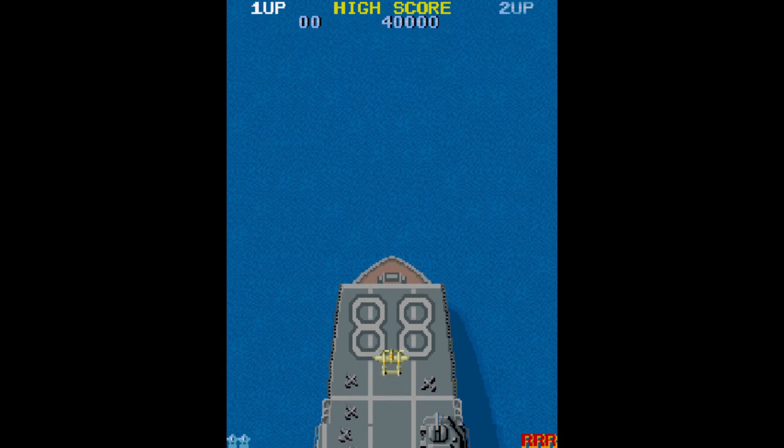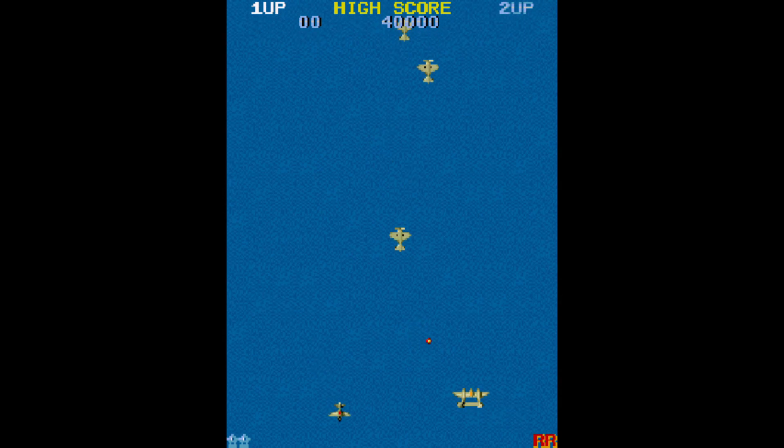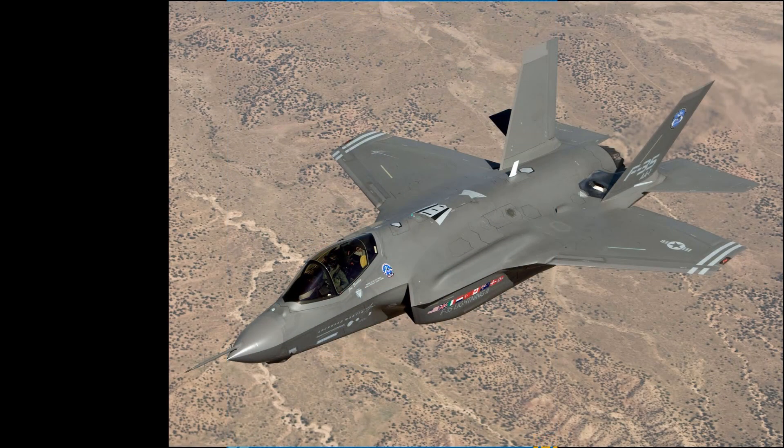For Skunk Works' very first plane, it set a benchmark of excellence that Lockheed continues to uphold to this day, something you can see in the P-38's successor, the F-35 Lightning II.